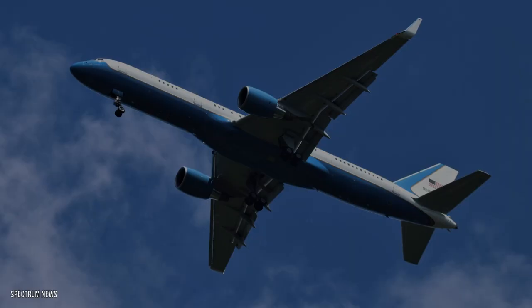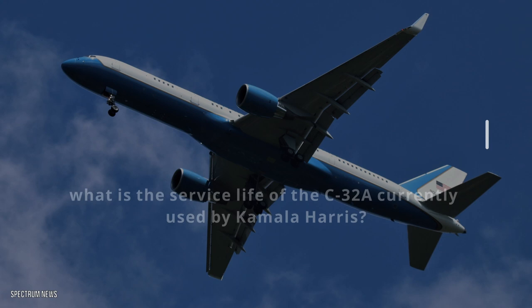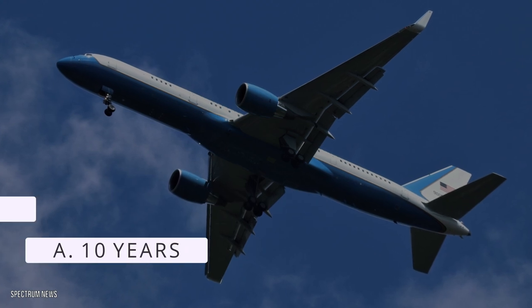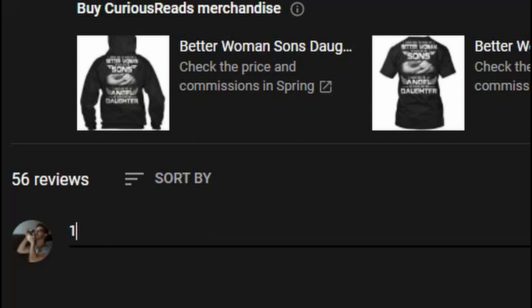Now for the quiz: what's the service life of the C-32A currently used by Kamala Harris? Is the answer A. 10 years, B. 50 years, C. 100 years, or D. 25 years? Think you know the answer? Write it in the comment section below and keep watching to the end of the video to find out if you're correct as we reveal the answer.